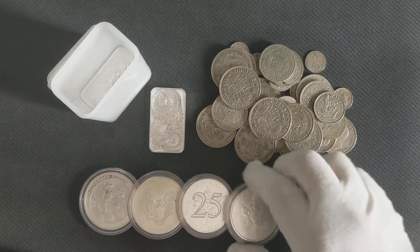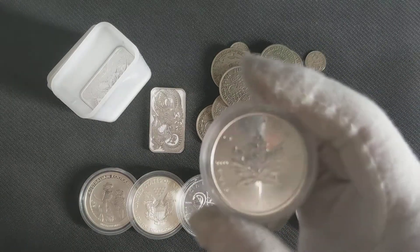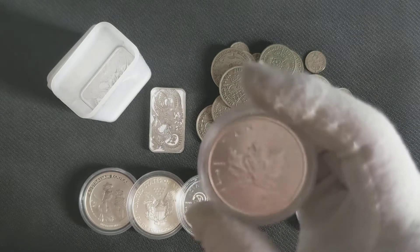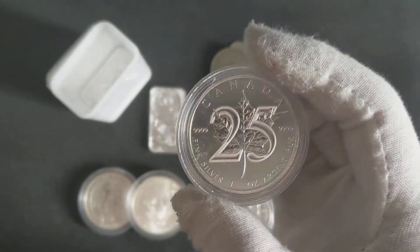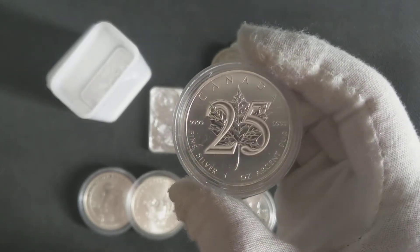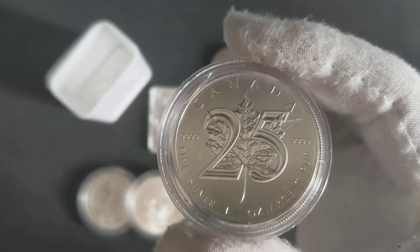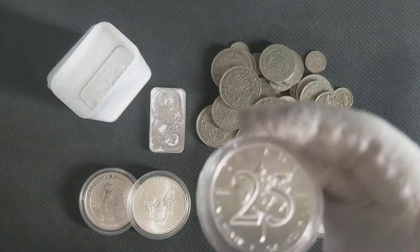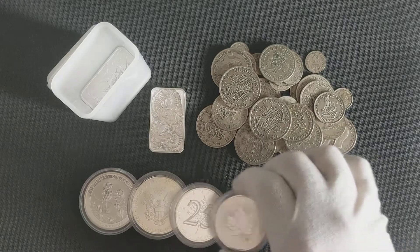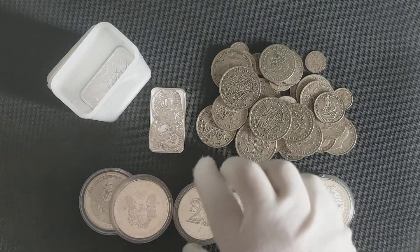I do like looking at these Maples — I always wanted one since I started. I bought nearly a full tube of 25. In hindsight it wasn't the best purchase because these Maples are not capital gains tax exempt when I go to sell them. They've got a '25' on them which I liked, but they cost a bit more and aren't CGT exempt.